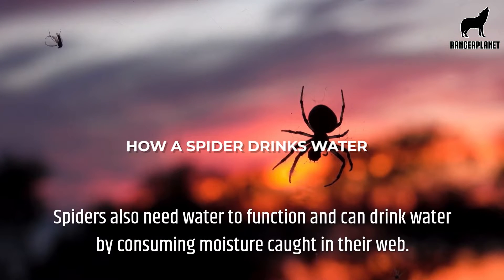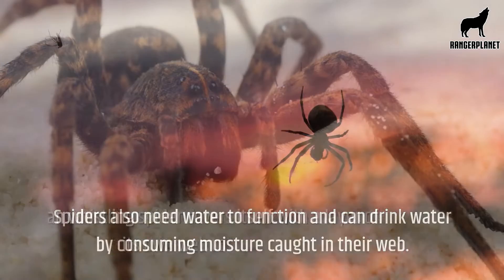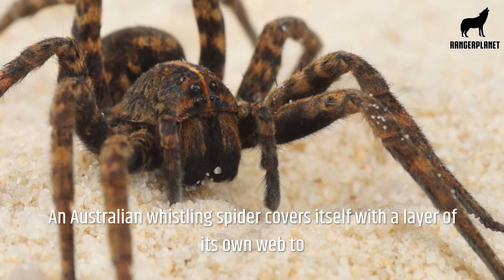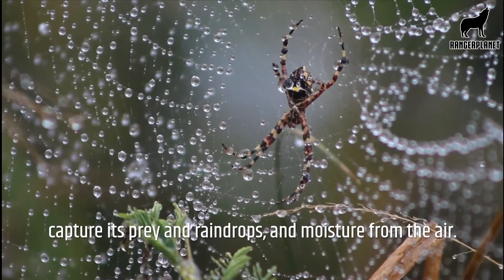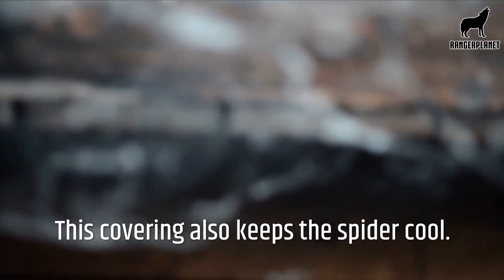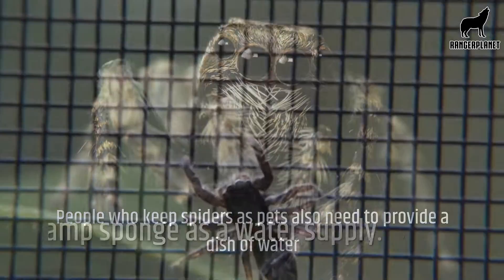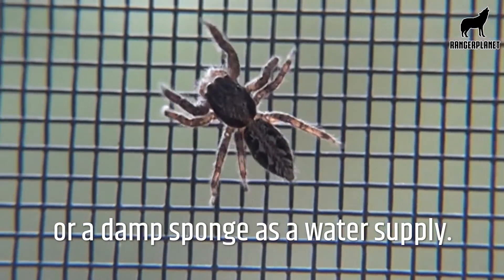Spiders also need water to function and can drink water by consuming moisture caught in their web. An Australian whistling spider covers itself with a layer of its own web to capture its prey and raindrops and moisture from the air. This covering also keeps the spider cool. People who keep spiders as pets also need to provide a dish of water or a damp sponge as a water supply.